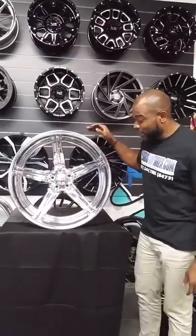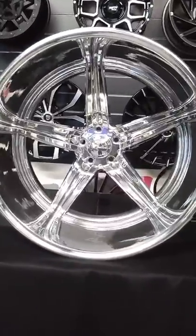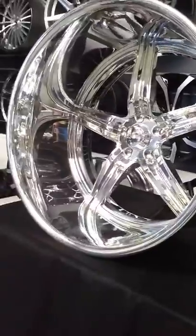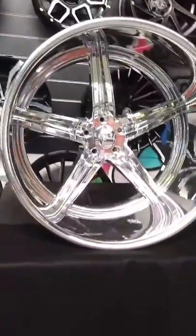Right now we're looking at the Raceline Sniper 5. This is a very special wheel — a custom built Raceline wheel, 24 by 15. Great looking, polished, welded two-piece wheel. Awesome look. This is going on a Chevy C10 1985 step side short bed.